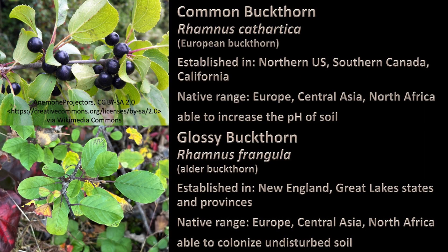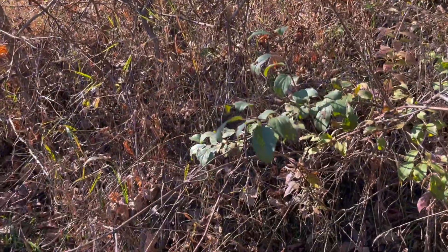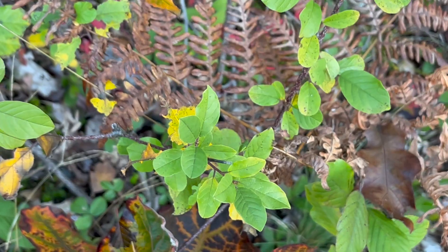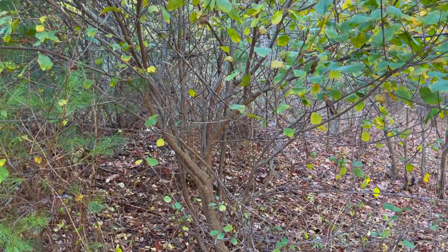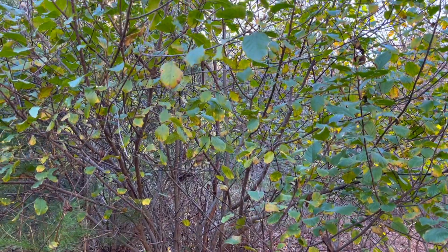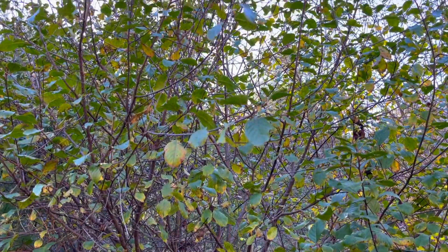For example, there are several ways to remove common buckthorn and glossy buckthorn even when they are mature. These shrubs were cultivated as windbreaks and privacy hedges, and unfortunately they both interrupt the natural process of ecological succession, inhibiting the regrowth of forest species.